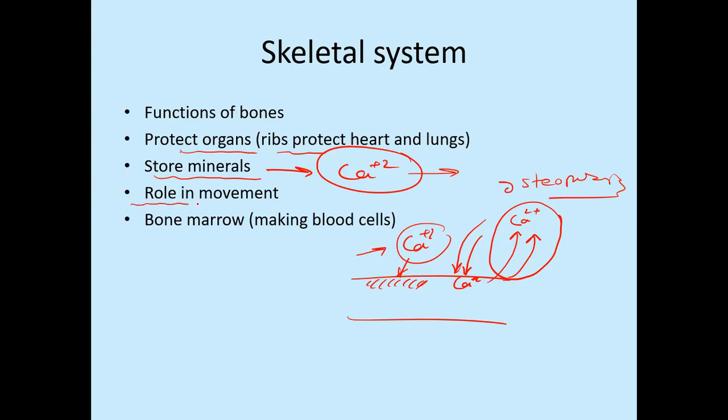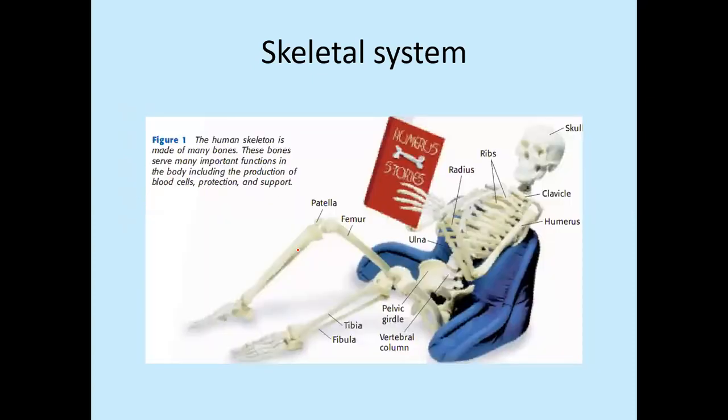One big thing that bones do is their role in the movement of the body — that is a very precious function. We can walk and change our location; bones help us in locomotion. Last but not least, the bones carry the bone marrow and produce cells that do wonderful jobs. They transport oxygen from one place to another and defend our body against germs. All these critical functions are performed within our bones.